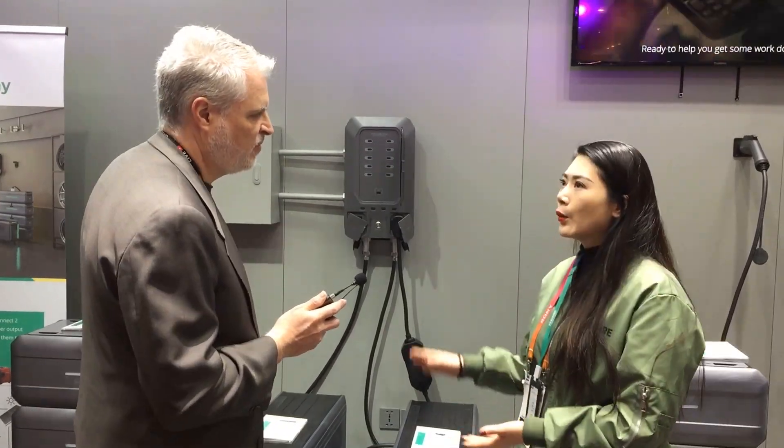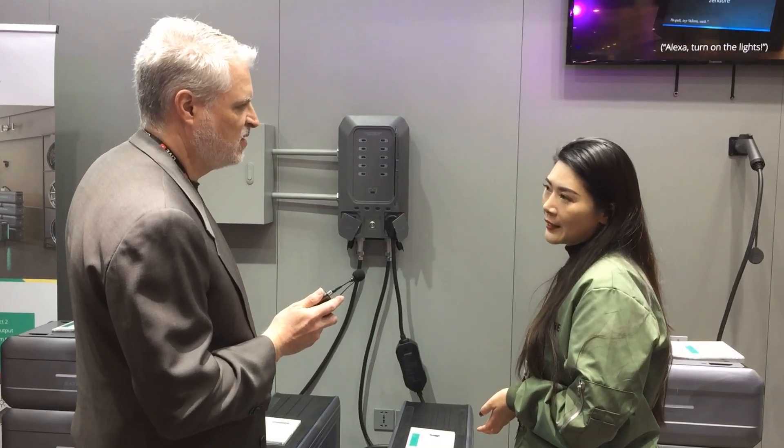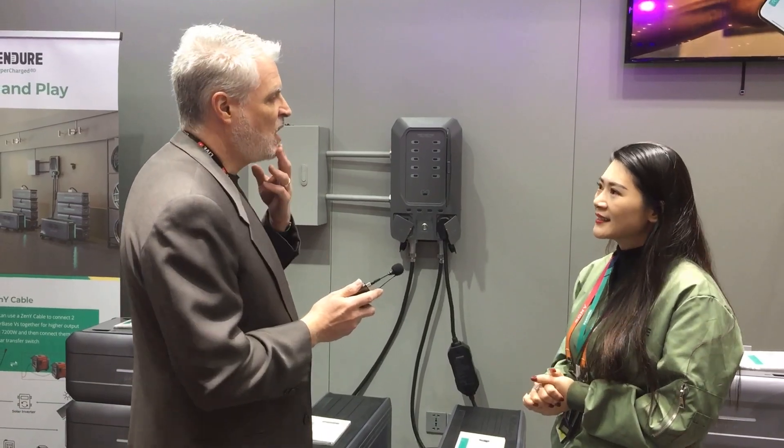How fast can this recharge? With solar panels and an additional satellite battery, you can actually get to 6.6 kilowatts in one hour. Considering our capacity, that is actually quite fast.